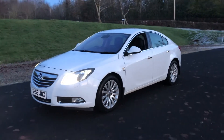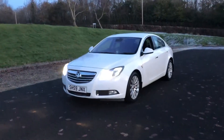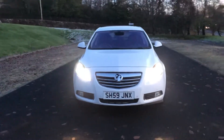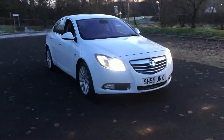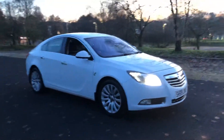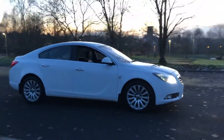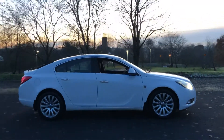Here we have the 2009, on a 59 plate, Vauxhall Insignia Elite. It's a 1.8 petrol, six-speed manual, and it has covered just 84,550 miles. It's had three former keepers and has outstanding service history with nine service stamps. It has just been serviced by ourselves.